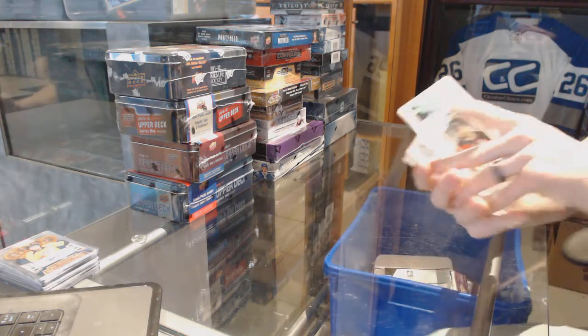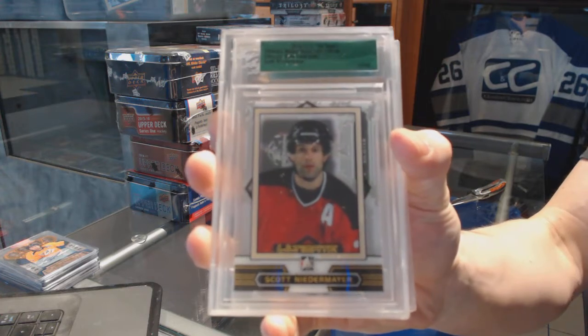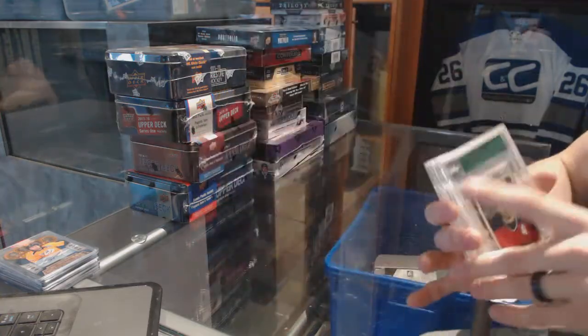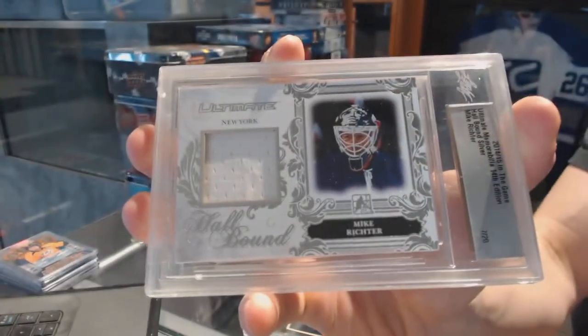We've got a base card number 37 of 50 for the New Jersey Devils — Scott Niedermeyer. We've got a Holo-Bound Jersey silver, numbered 7 of 20, for the New York Rangers — Mike Richter, 7 of 20 for the Rangers.